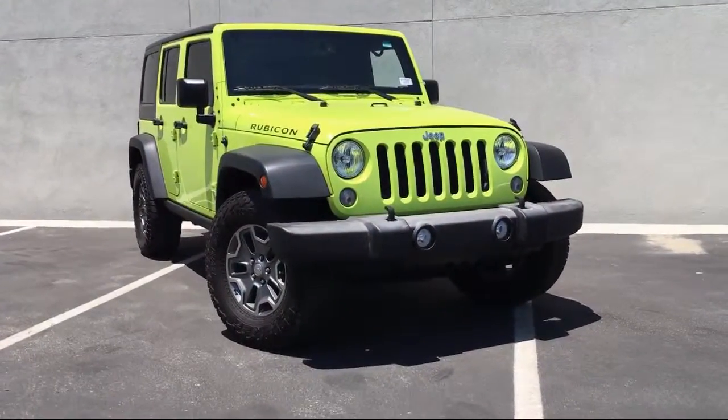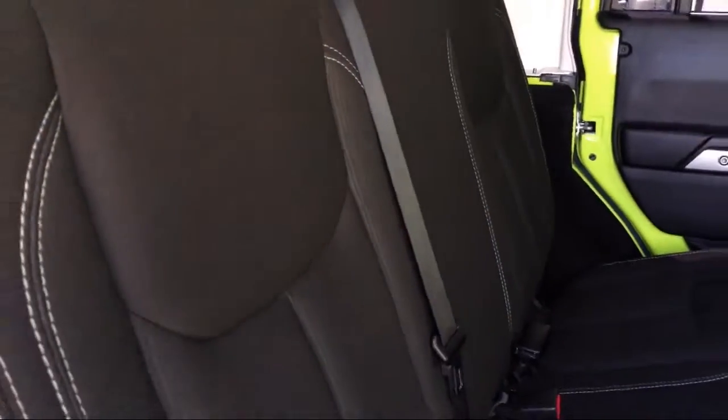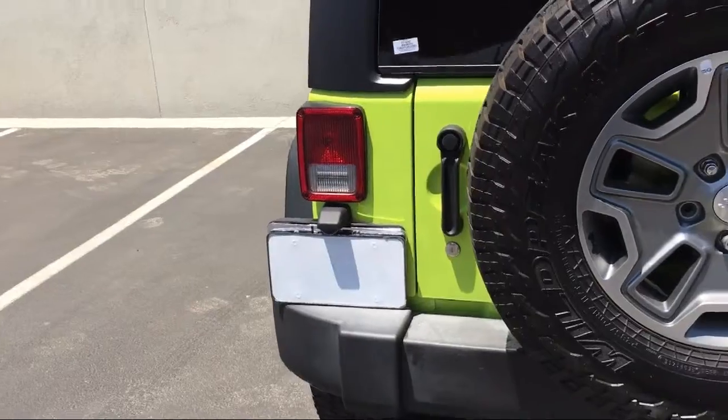5-year Sirius XM Travel Link service, performance suspension, tire pressure monitoring system, Sirius XM satellite radio, steering wheel controls, and has less than 50,000 miles on the odometer.